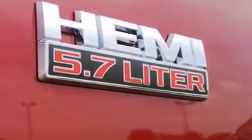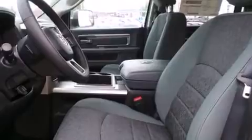Top features include heated front seats, a tachometer, a built-in garage door transmitter, automatic dimming door mirrors, front fog lights, heated door mirrors, and power windows.